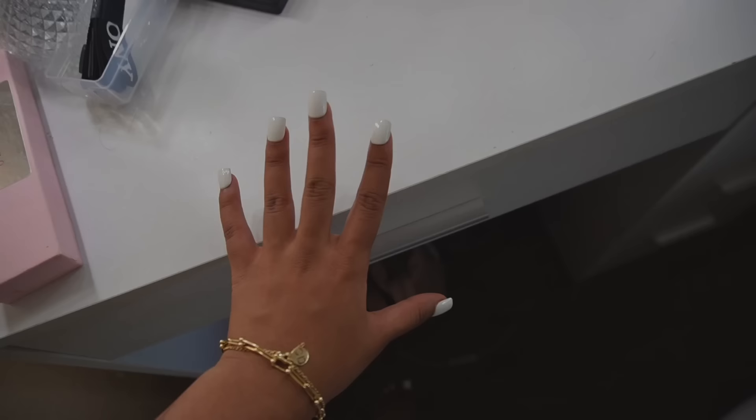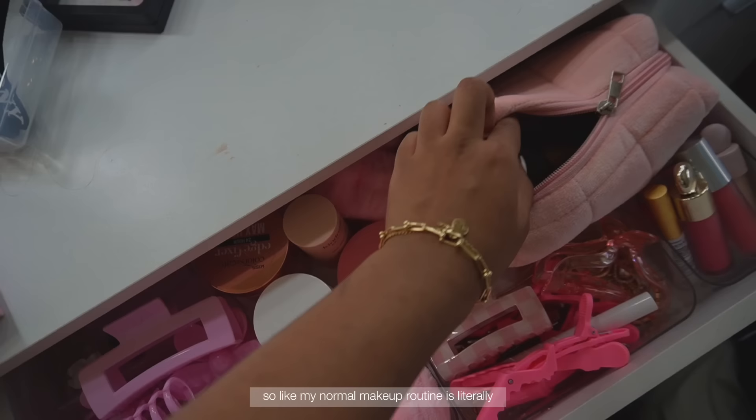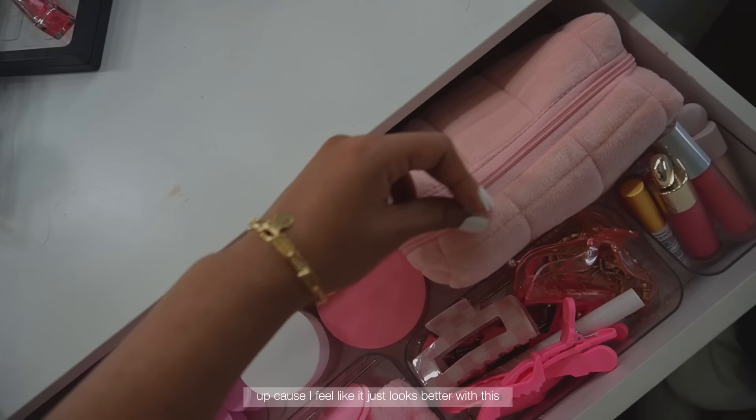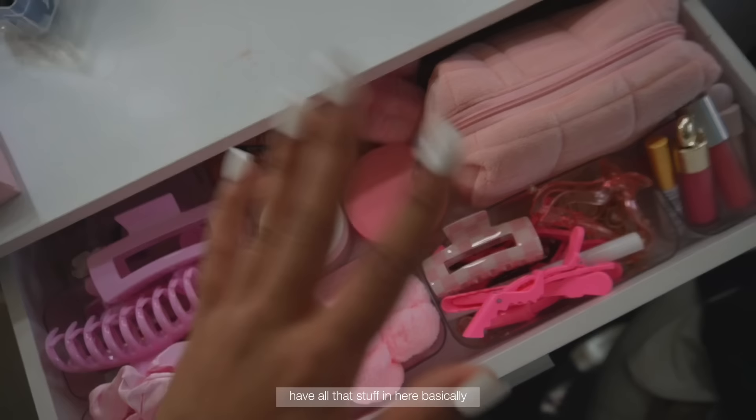Very very last thing — I know I've been rambling a lot — but I want to show y'all my desk drawer. Currently it looks really ugly on top but I've actually been making it a little bit cuter on the inside. I have this pouch with all my makeup that's not pink in it, so like my normal makeup routine is literally in this pouch. I have claw clips, scrunchies, little beauty blenders and combs in here. I also have some blush and lash glue, things like that.